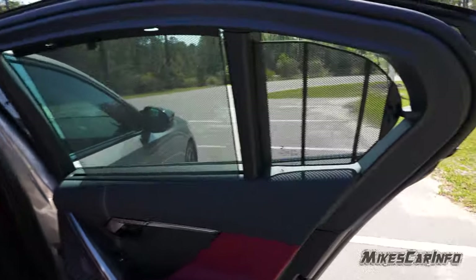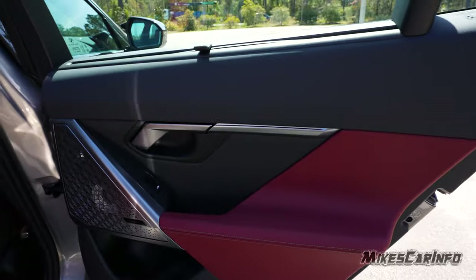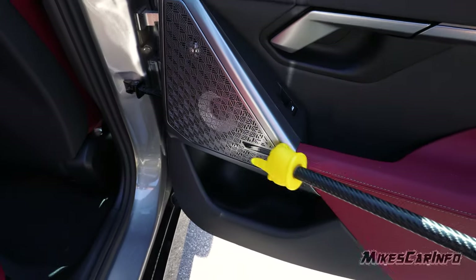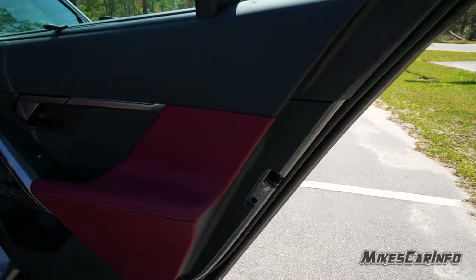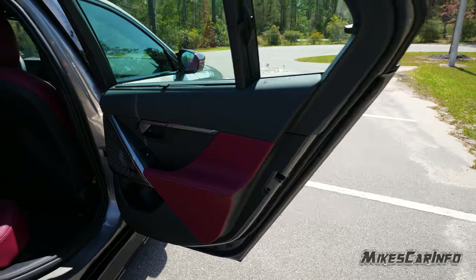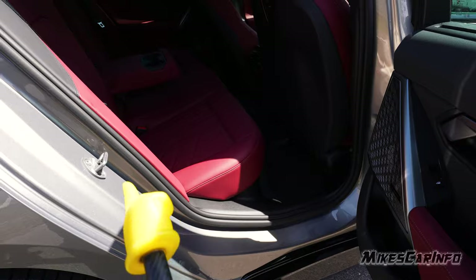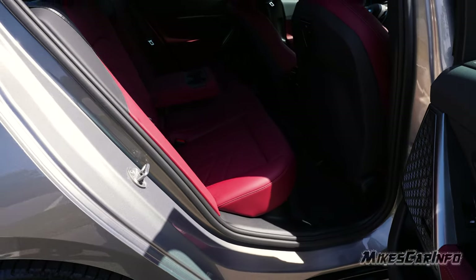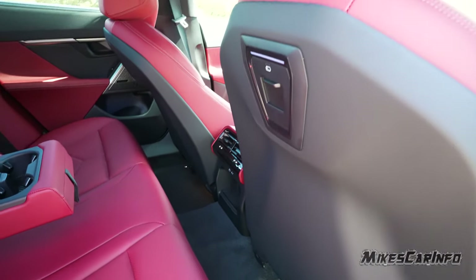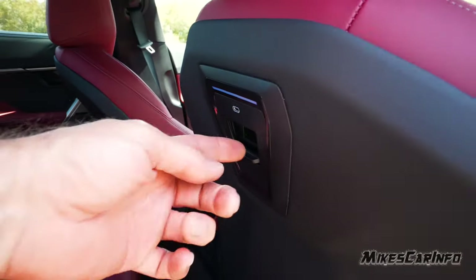Here's the inside of the back door — it does have retractable shades that you can extend or tuck into the end of the door. It has soft surfaces. There's a pocket, a big speaker grille, looking really nice. There's also a manual switch for the child-safe door locks — you can switch that on or off, so you can control one door or the other independently.